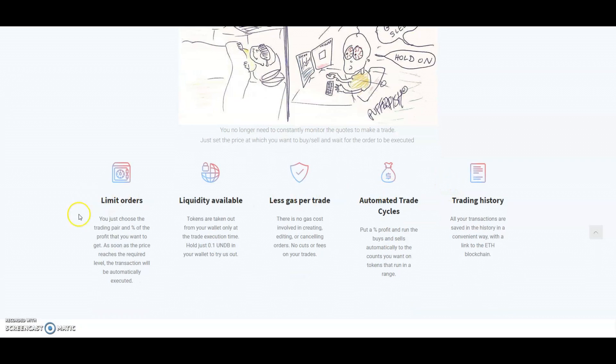They tell you about the limit order and the liquidity available. Tokens are taken out from your wallet only at the trade execution time. You just need to hold 0.1 UNDB in your wallet to try it out, and this shouldn't be a problem for most of us. They will have less gas per trade — they're saying there is no gas cost involved in creating, editing, or cancelling orders. They've also got automated trade cycles where you put a percent profit and run buys and sells automatically.